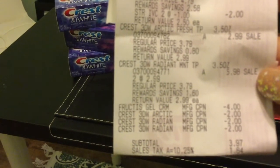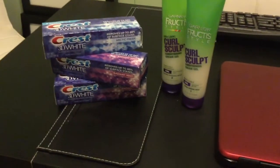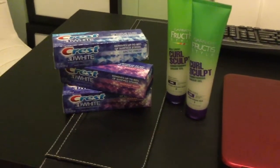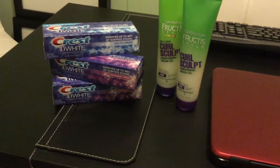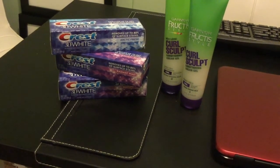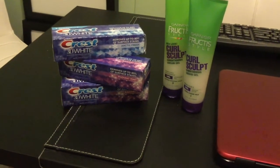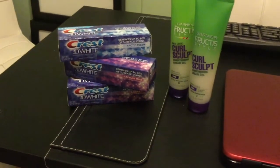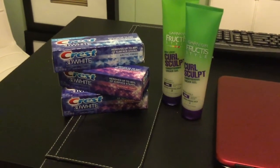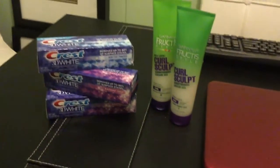So the subtotal came out to be $3.94 plus tax. However, I had that three dollar register reward, so I only paid 97 cents — that's without tax. With tax it was $1.64. So it was a pretty good deal.